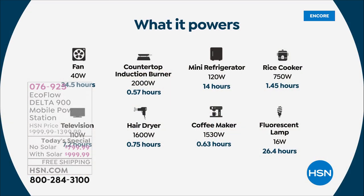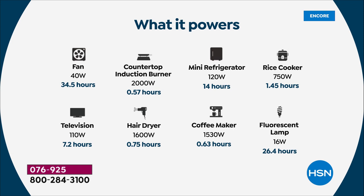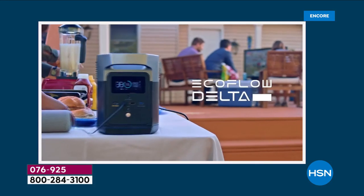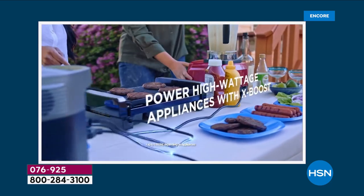With the solar panel, you don't need gas or propane — you can just use the power of the sun. Look at the wattages: your refrigerator runs for 14 hours, a rice cooker at 750 watts, lamps, and many other things. We're talking about going off the grid and what to do when we lose power.